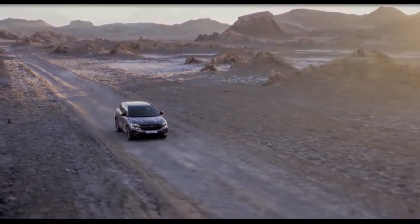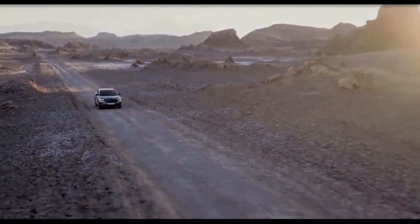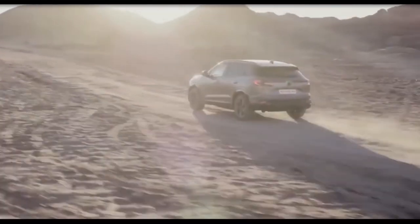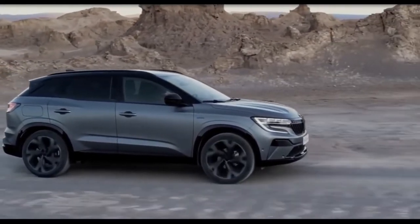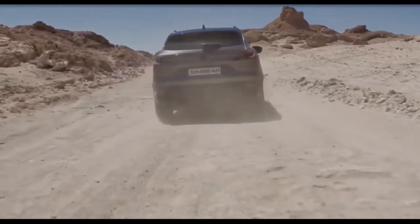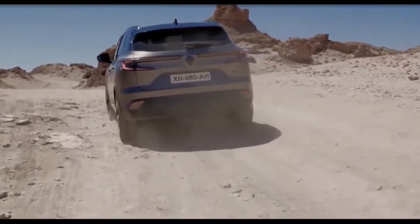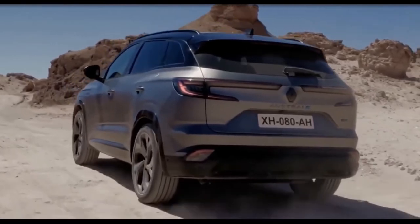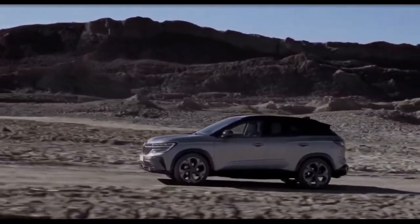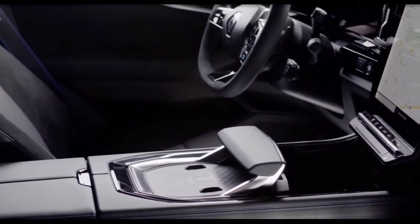Renault's ongoing new product push has been bolstered by the arrival of an all-new model with a new name. This is the Renault Austral, positioned as a brand-new entry in the ever-competitive C-segment SUV market. This new crossover replaces the Kadjar in the brand's lineup and serves as a higher specification offering than its predecessor, thanks to key advances in technology and electrification. The most obvious is a completely different design, as the compact crossover adopts a fresh exterior look and a high-tech cabin, representing a significant departure from the model it replaces.